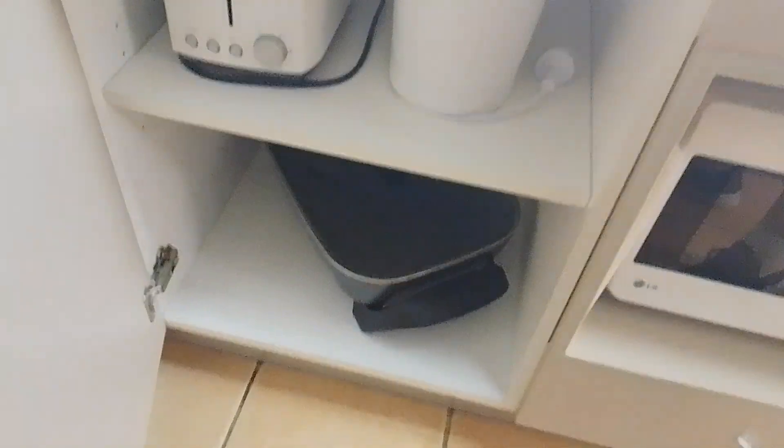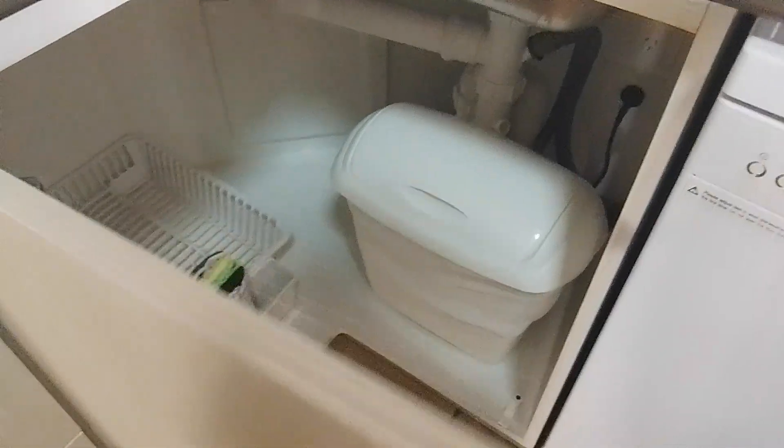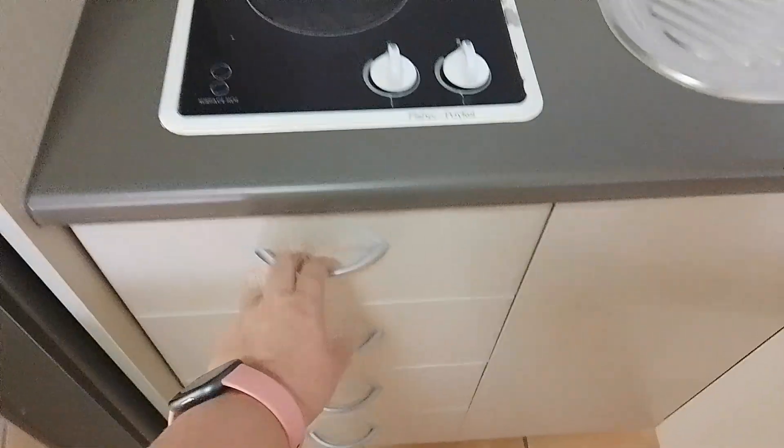There's a toaster, jug, frying pan, and we've got a dishwasher and the bin. That's all our cutlery and cooking stuff, a chopping board, and a spare.